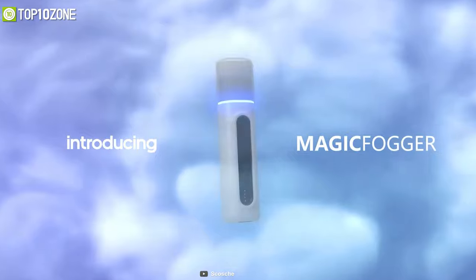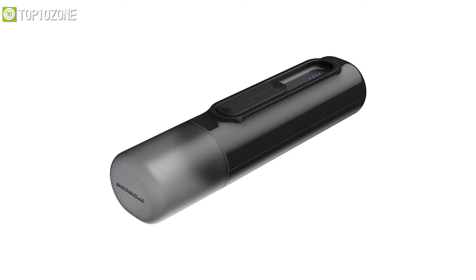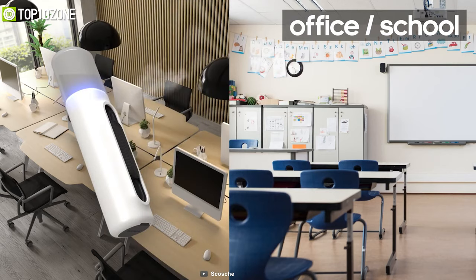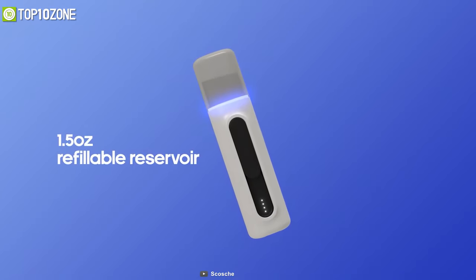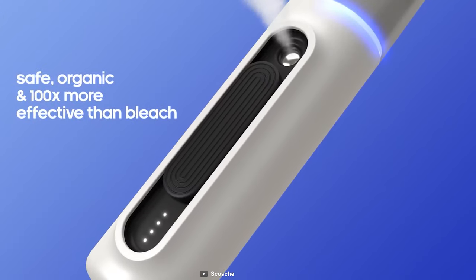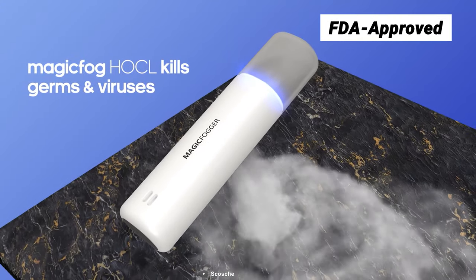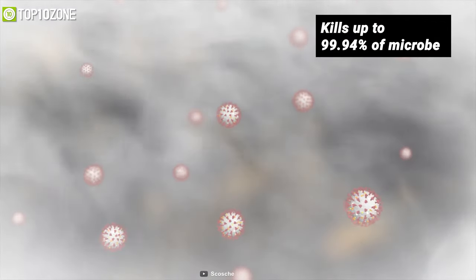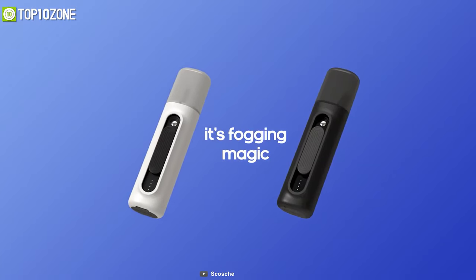Introducing the Skosh Magic Fogger, a portable antibacterial and antiviral sanitizer unveiled at CES 2021, designed for use inside your vehicles, homes, offices, schools, and more to kill germs and viruses. It has a refillable 1.5-ounce magic fog reservoir and is powered by a 3,200mAh rechargeable battery. This organic magic fog is 100 times more effective than bleach and is entirely safe for humans, animals, and the environment. It releases a fine mist of FDA-approved HOCL electrolyzed water that kills up to 99.94% of microbes and is highly effective against viruses. It comes in black or white to match your style.